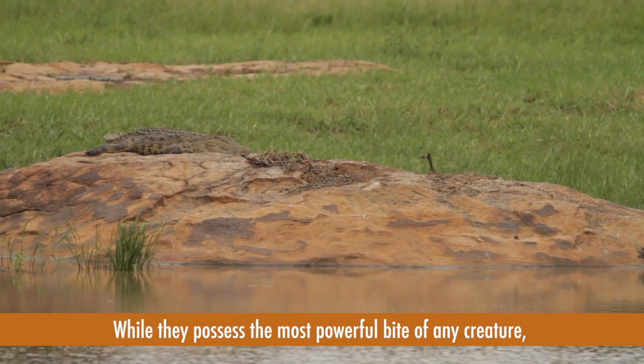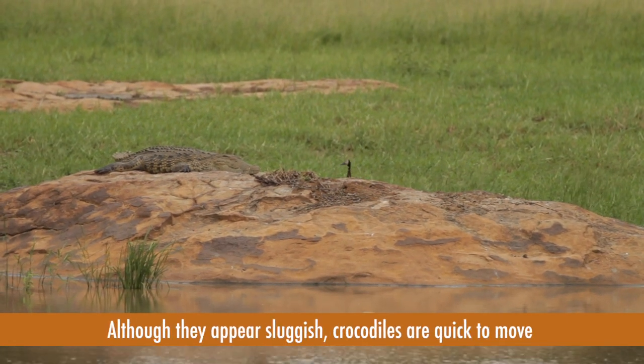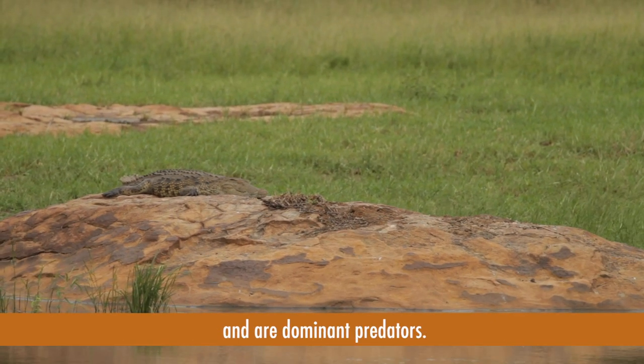While they possess the most powerful bite of any creature, the muscles that open their jaws are surprisingly weak. Although they appear sluggish, crocodiles are quick to move and are dominant predators.